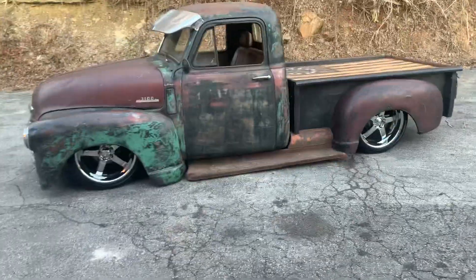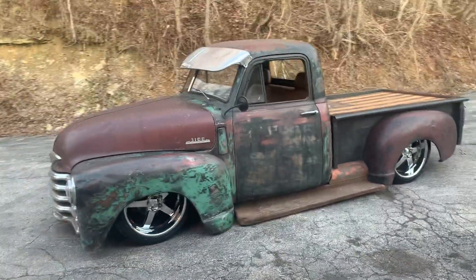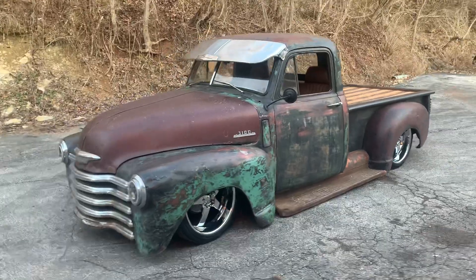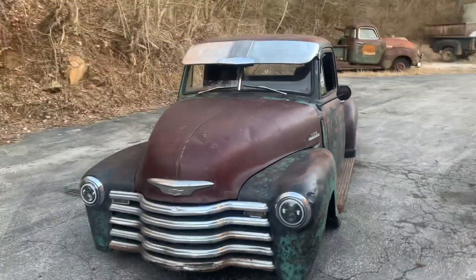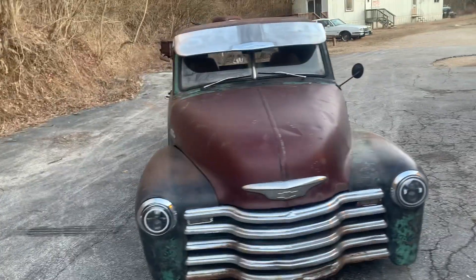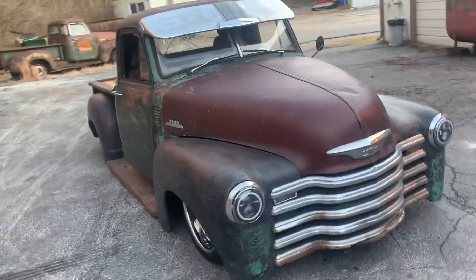I'm going to do a walk around on this truck. It's got an LS build — a built LS 5.3 motor, built 4L60 trans, all new, sitting on an S10 frame.